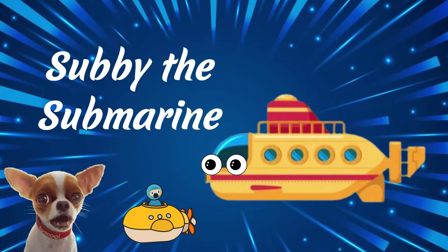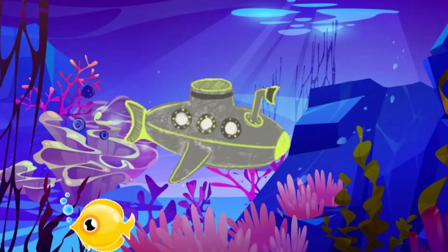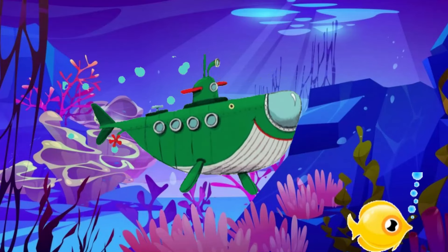Subby the Submarine. Subby is a curious little submarine exploring the wonders of the underwater world. With his bright periscope eyes, he spots sunken ships, coral reefs, and the dazzling dance of the fish.